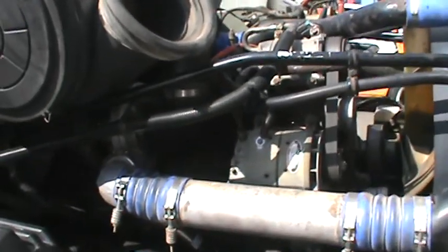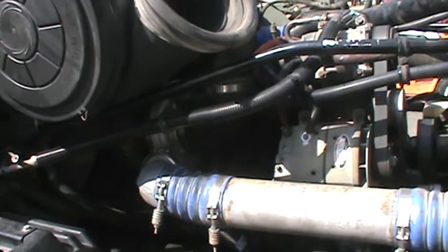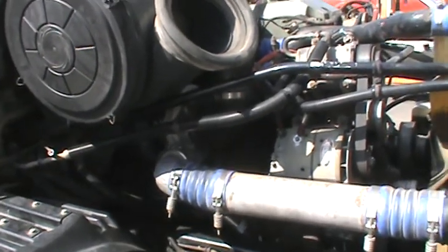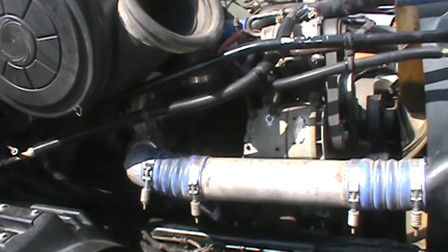On this particular truck we got rid of the VGT turbo, went down to a regular non-wastegated turbo. It's a 17-1702.